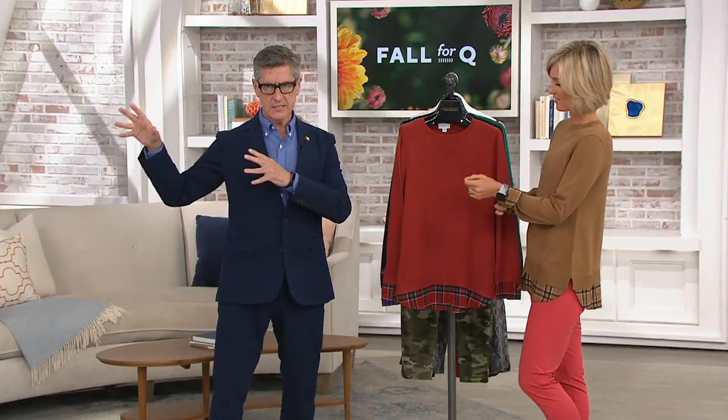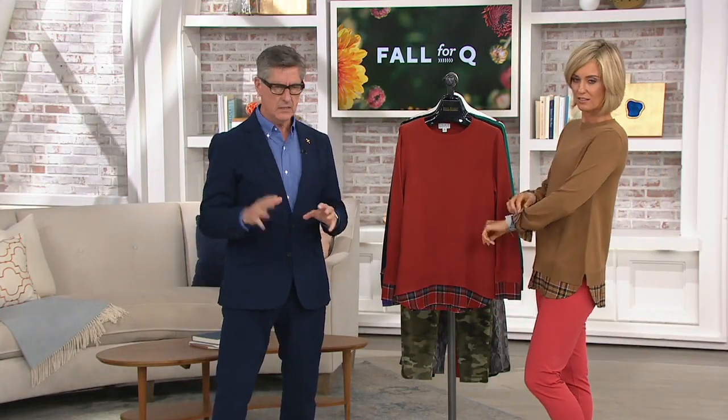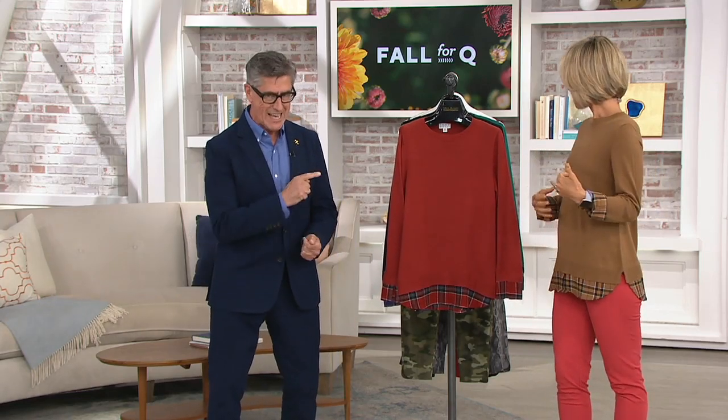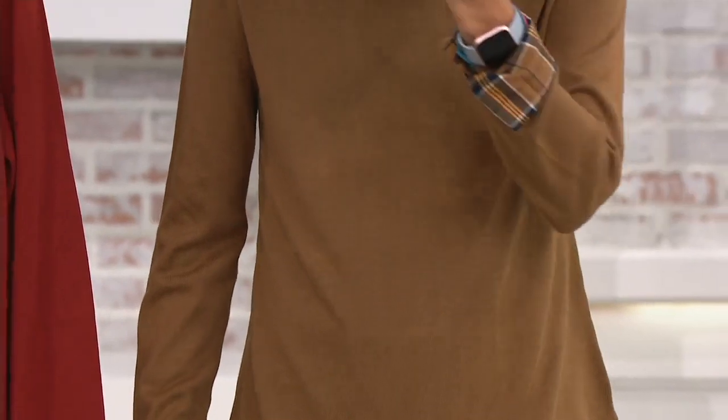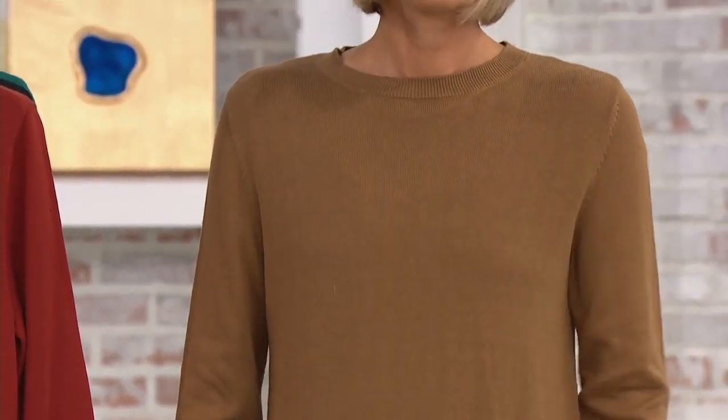I'm all about color for fall. We had a big deal on Sunday with incredible plaid colors similar to this, and it just looks so fresh. We call this one sand, and that's a camel — it's got navy in it, a little bit of black, and a little bit of that goldenrod color, which is really happening for fall.